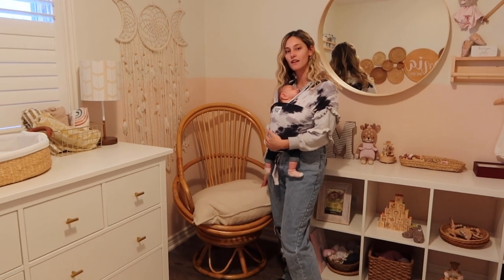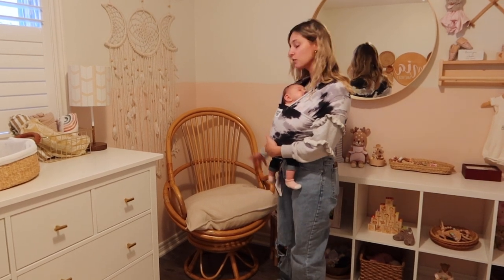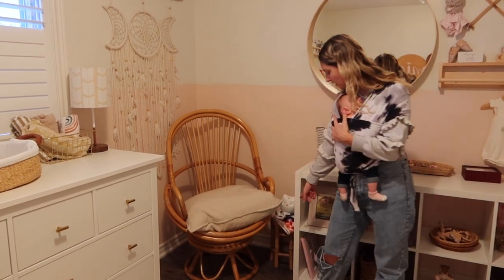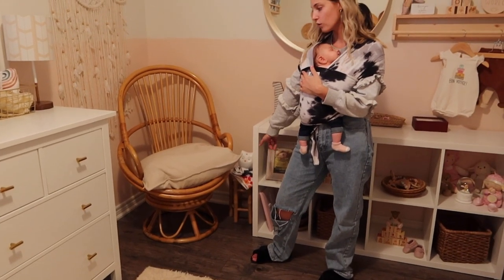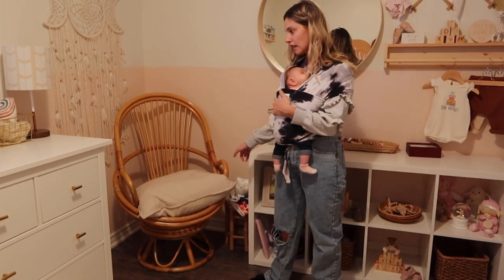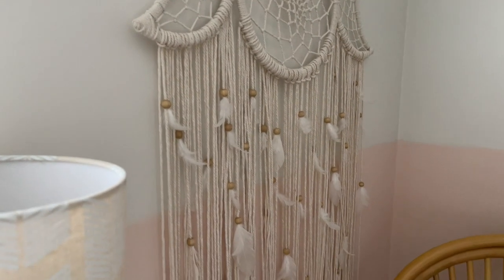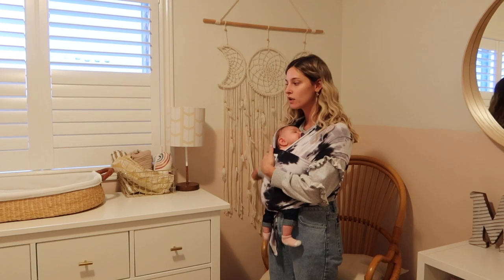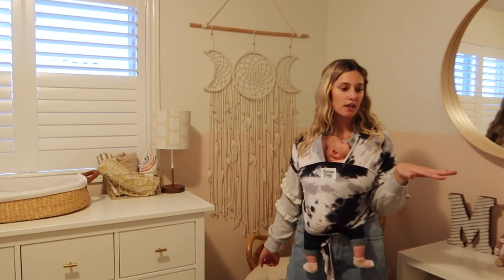We threw an IKEA pillow here momentarily and we never moved it — I actually really like it here, it goes with all the neutral tones. Then we have another thrifted item: these little tables you'll see around her room that act as little stands. We put a few burp cloths and her sound machine there. This hanging wall piece is from Winners — I picked it up early in pregnancy and it was one of the focal pieces I wanted to base her room around.